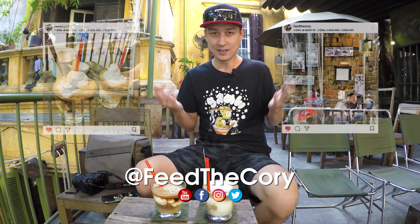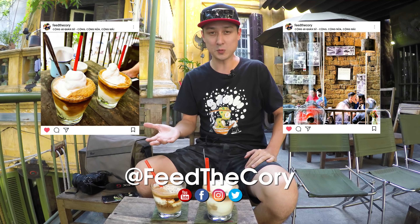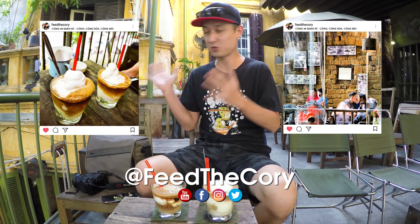Hey, good afternoon everyone. It's Cory here. I am in a Khom Cafe, which is very close to my house. You've probably seen this in some of my Instagram photos and on Facebook where I shared photos about this really cool cafe.